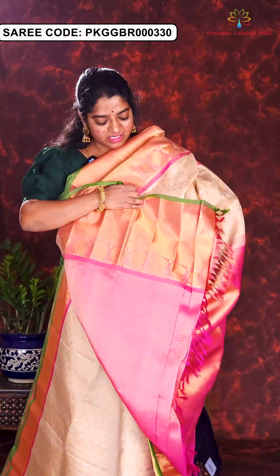Here is the next sari in pink and purple combination. Nice floral brocade weaving all over the sari. Contrast rich brocade pallu and contrast blouse piece. Price of this sari is Rs. 21,500.